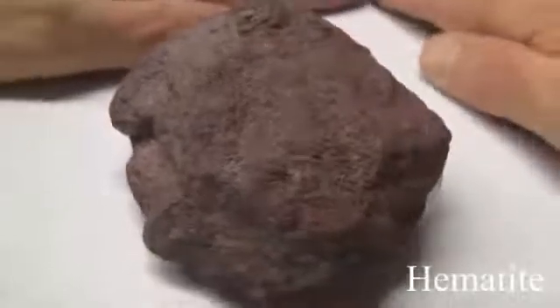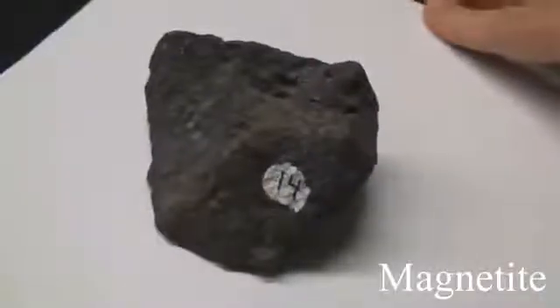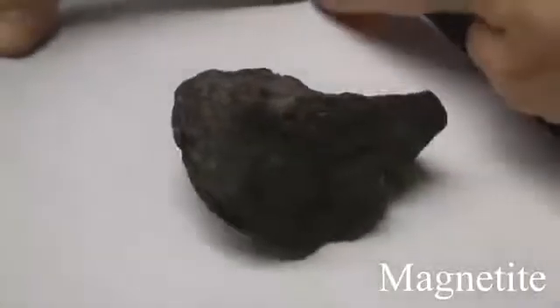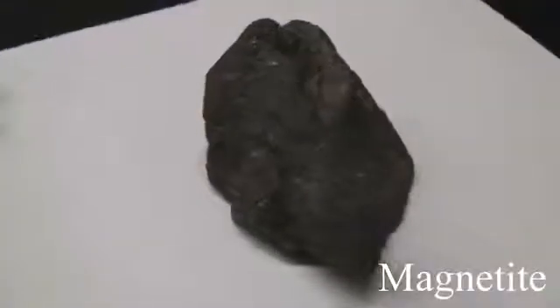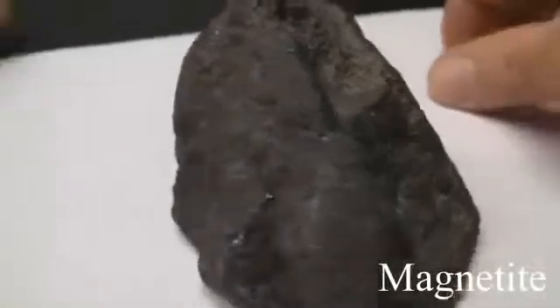The colors of hematite are red, reddish brown, black, or metallic steel gray. Magnetite has a hardness of 6 — it can't be scratched with a knife. Its luster is sub-metallic with a dull metal appearance. There is no cleavage and it is massive. The streak is black. It is magnetic and will affect a compass. The color is iron black.